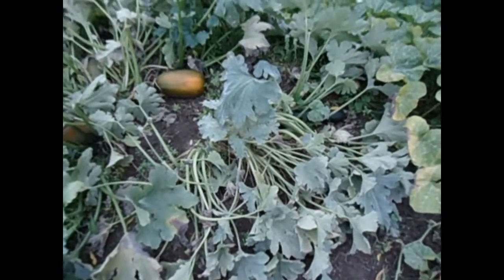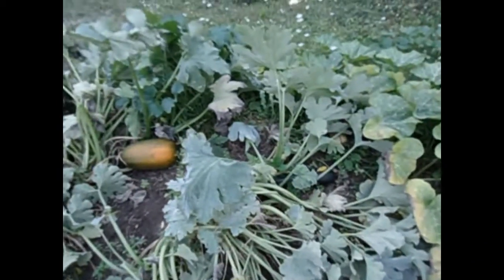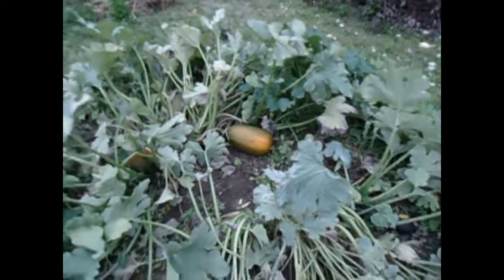Basically completely uprooted. This is what's left of the zucchini. Only got one left. I don't know if I'm going to pull it right now or leave it for another couple of days or so.